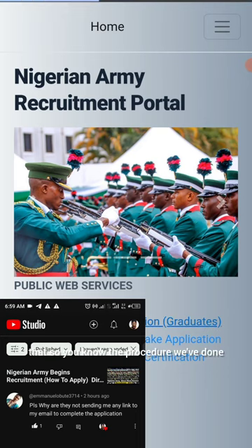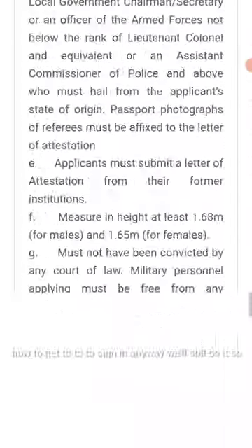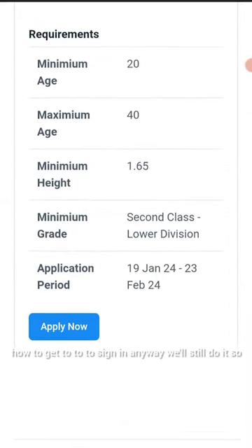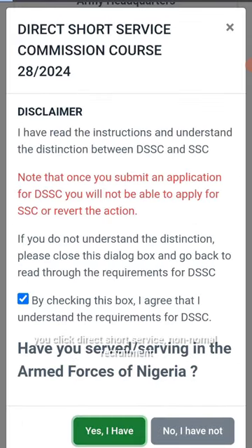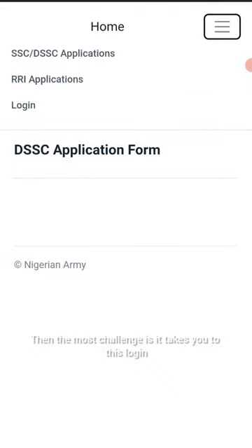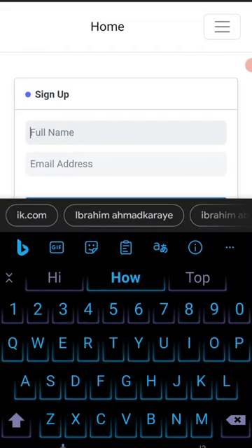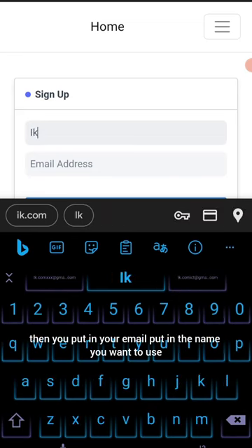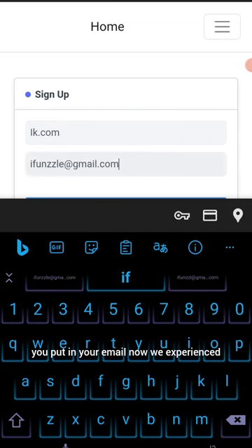We've done a lot of videos on the procedure, but we'll still go through it. When you type in 'Nigerian Army portal' it takes you to the admin dashboard. You click 'Direct Short Service' — non-normal recruitment — then it takes you to the login page. You go to sign in, put in your name, then put in your email to open an account.